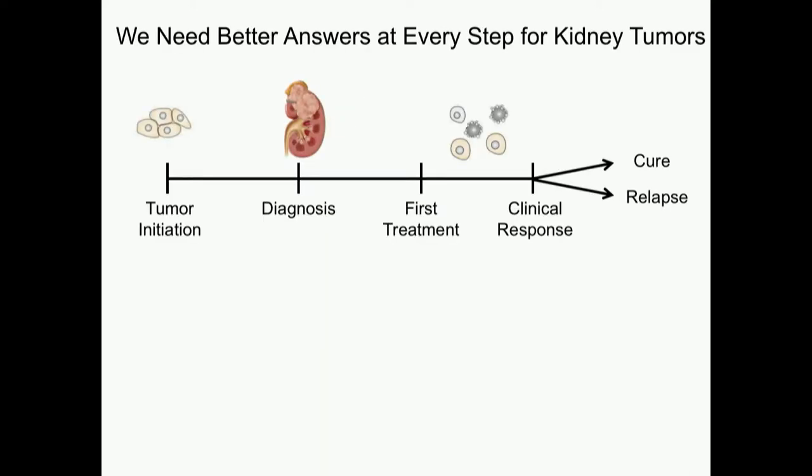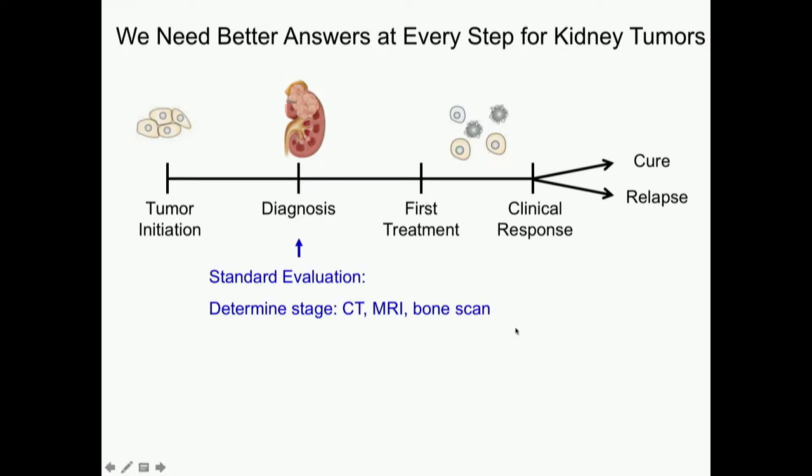And how can we do better? We need better answers for every step. You've heard great talks about how to get better diagnoses, better treatments and outcomes with nephrectomies, and how to choose your first treatment. I'm going to focus on this: we've chosen a treatment, whether it's first line, second line, or third line for advanced disease. All the talks have been showing you CT scans — that is our gold standard. We treat you for two to three months, and then we see literally with a ruler if things have gotten smaller on a scan.